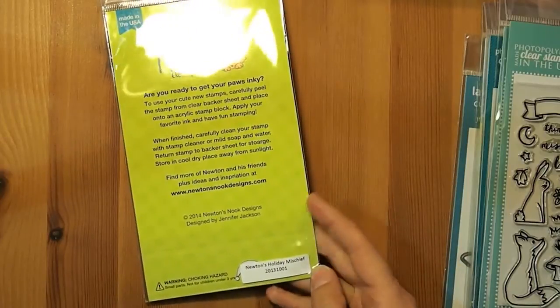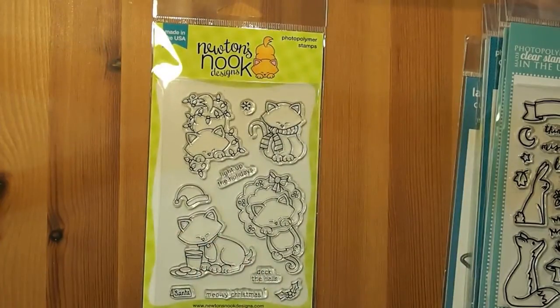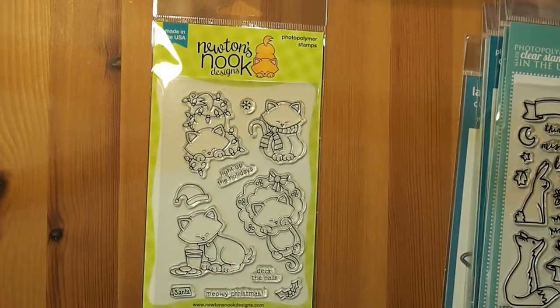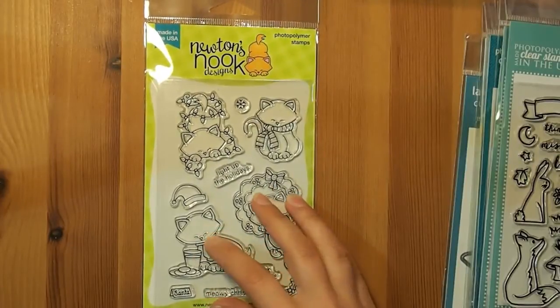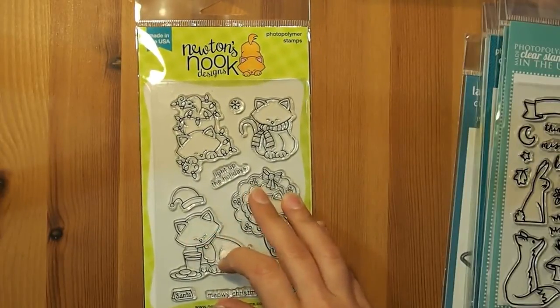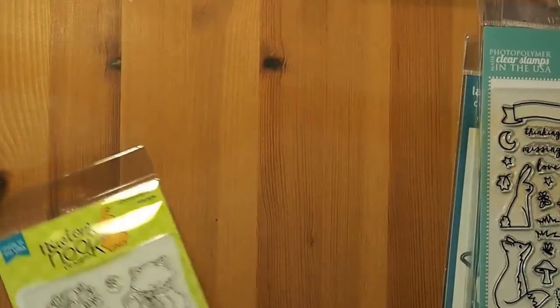This one's called Newton's Holiday Mischief, and I think it's super sweet. I like that they're really thin stamps — the outlines are quite thin compared to other sets which are very thick, but this one's quite thin, so it's just a little bit of a different style, and I do like that.